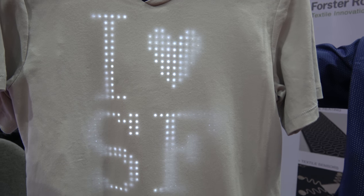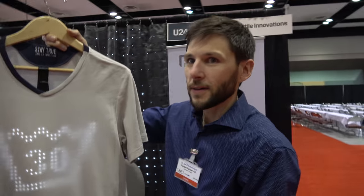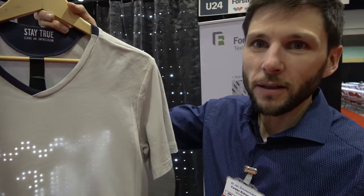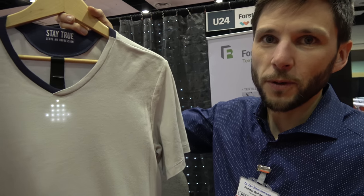We have ID TechX here with Forster Rohner. I love San Francisco and this is awesome. So hello, who are you? I'm Jan Zimmermann. I'm head of the division of technical textiles at Forster Rohner.